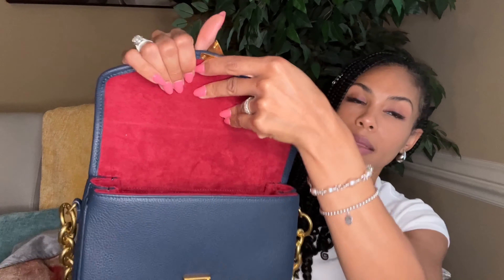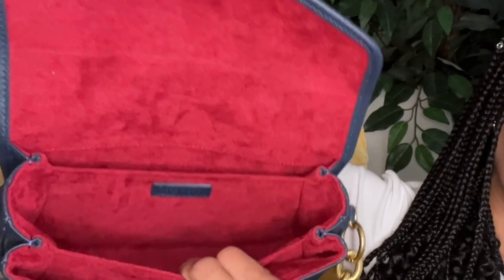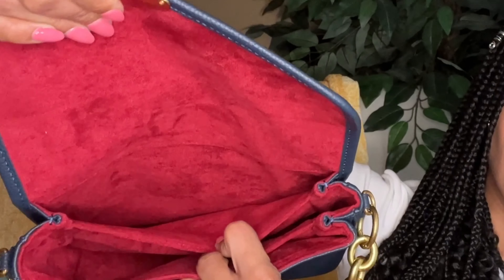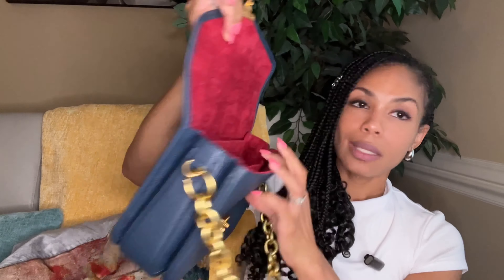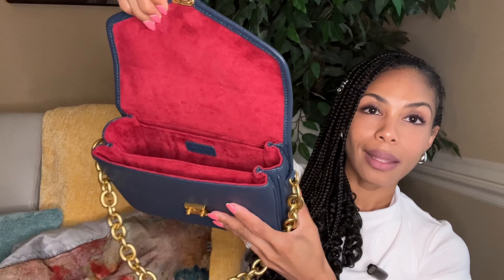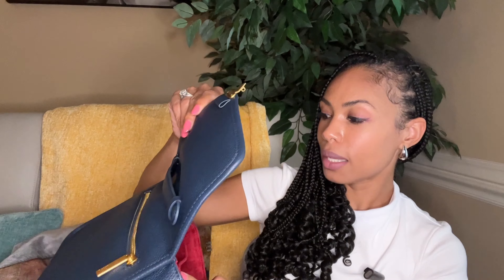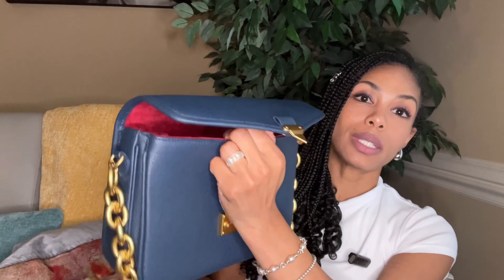The other thing about this bag is the interior. Look at this interior — absolutely gorgeous. It's vibrant, it smells so good. But look at the interior — this red. I am living for this red. It's absolutely gorgeous.